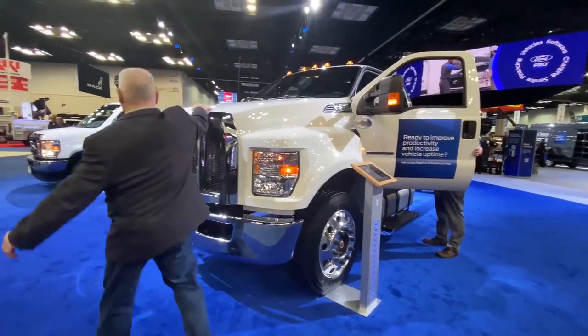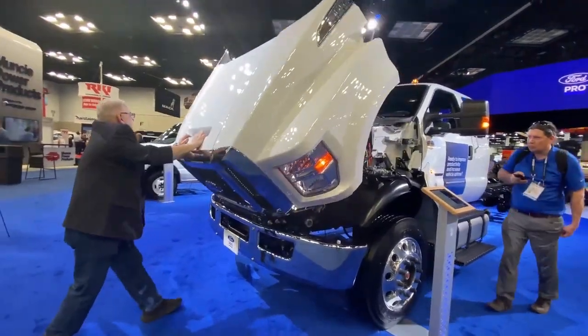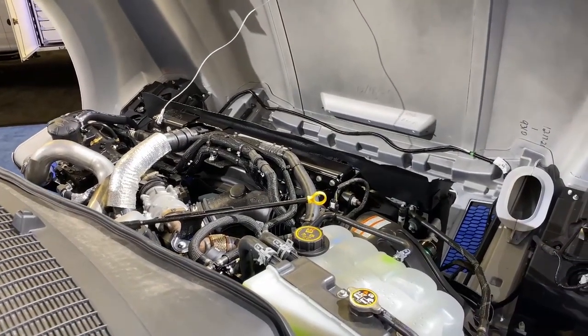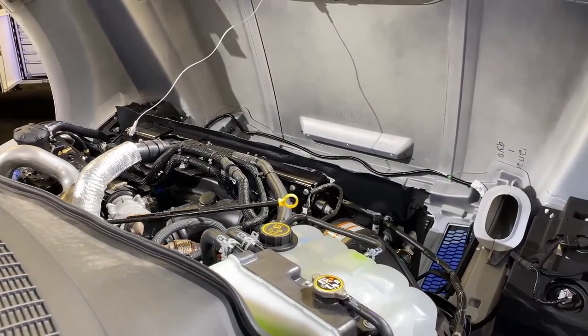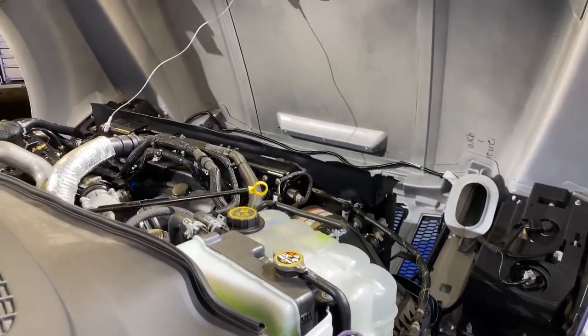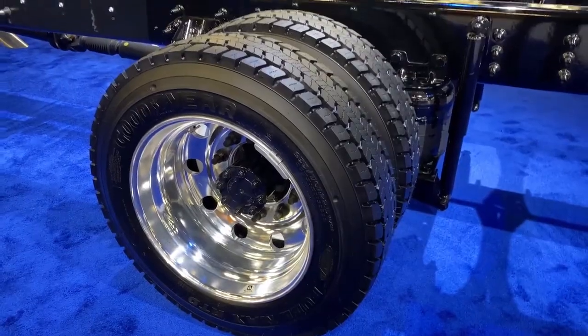We are the only manufacturer currently that offers a gasoline version into this class of vehicle, and it's our own internally developed 7.3 liter gas engine alongside our internally developed transmission that meets to it, so we're really very proud of that.